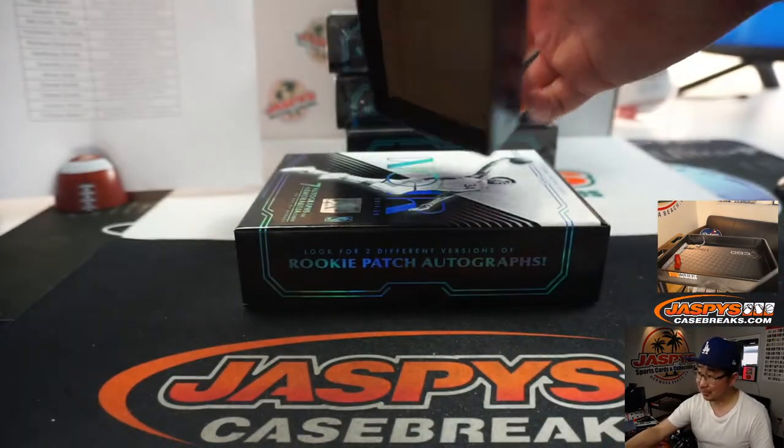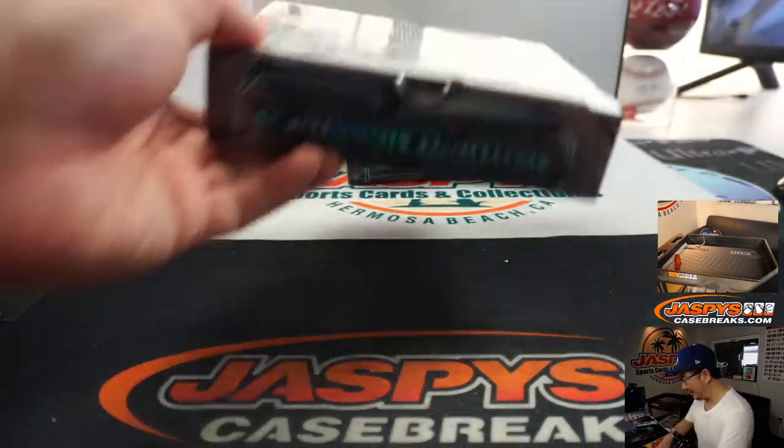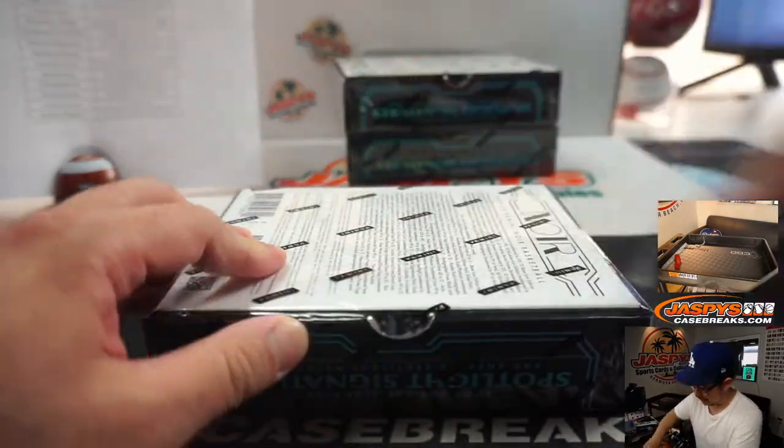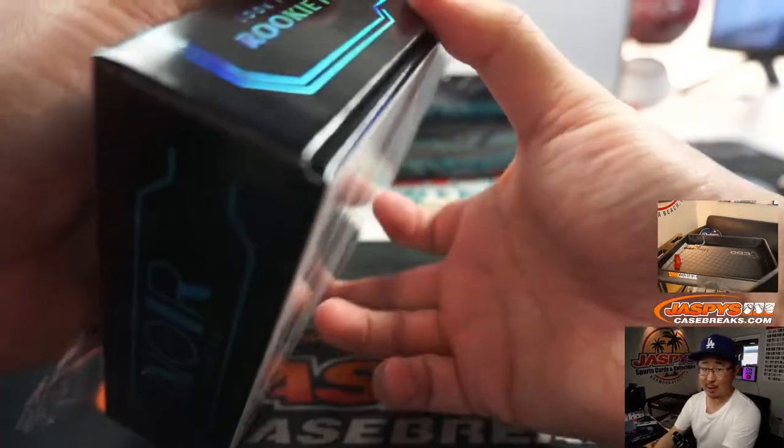We've got more in the store, folks. I know it's pricey and people are hesitating a little bit, but the hits have been delivering out of here. It's been looking nice. Roll the dice — scared money don't make money.